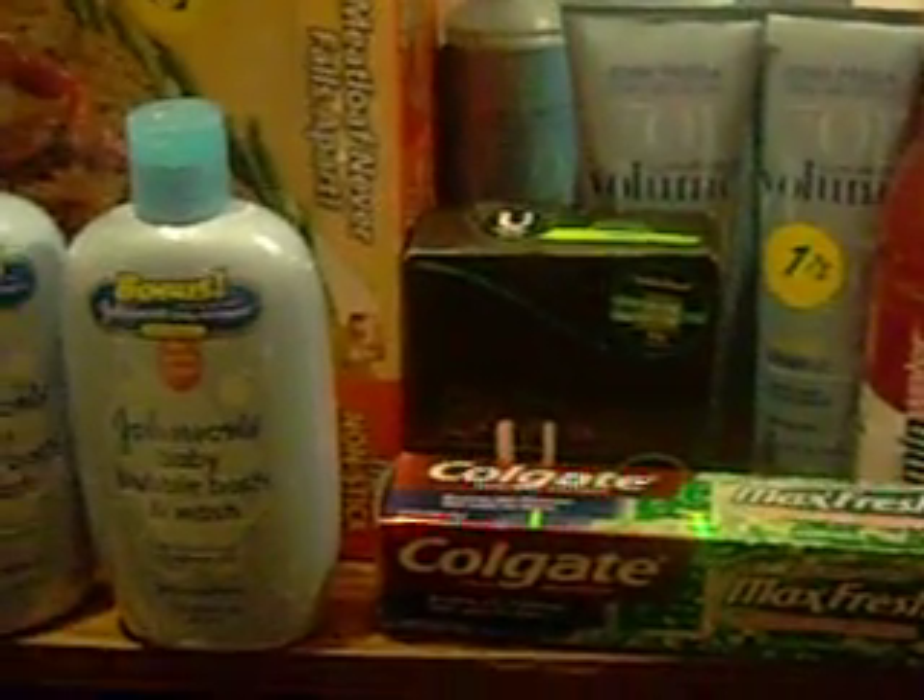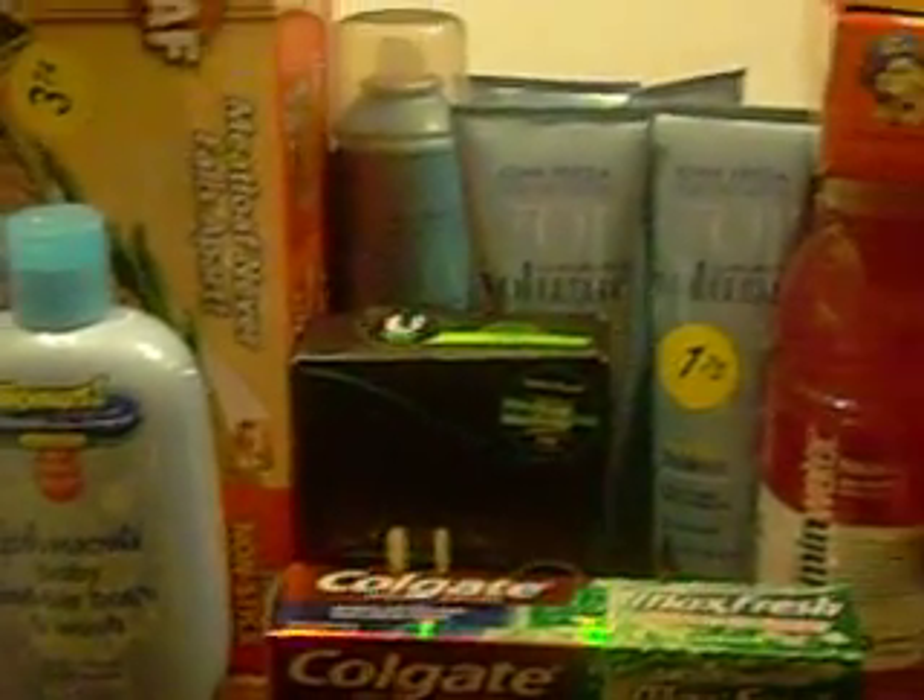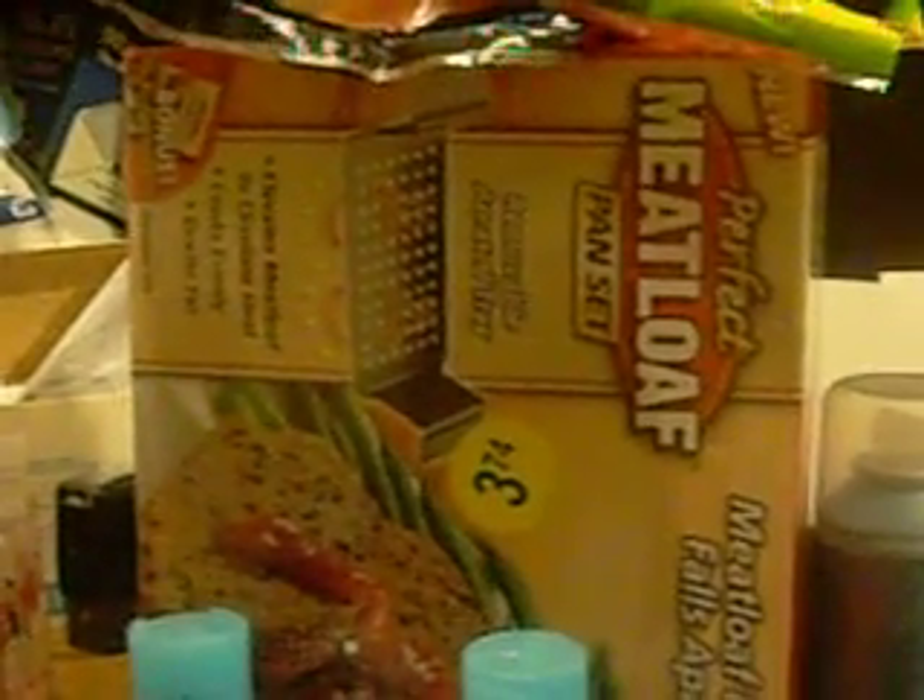After having $7 in register rewards, I found some pretty good clearance items today. This here is the perfect meatloaf pan. It's got the little insert inside the pan where you can lift the meatloaf out of the pan. That is a pretty neat item. It was on clearance for $3.74. That's one of those As Seen on TV items.